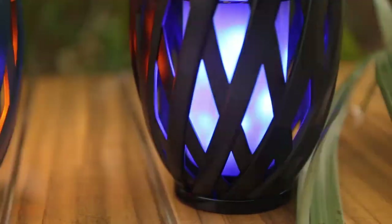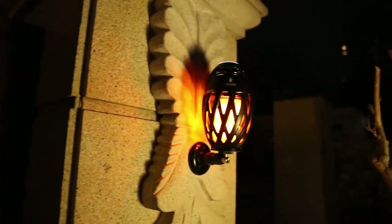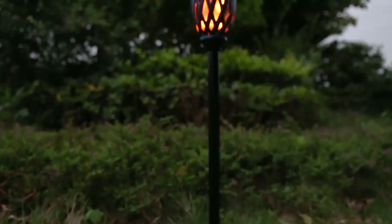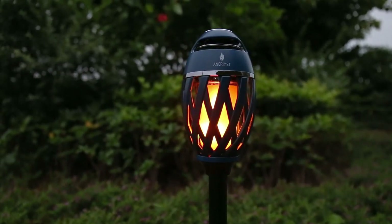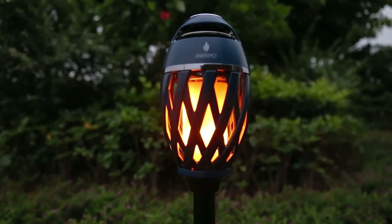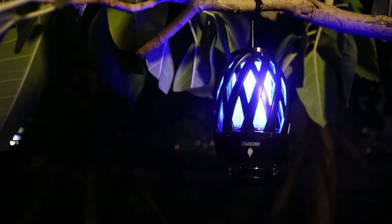Offering 24 hours of playtime, crystal clear audio, and rich bass, it can be connected to any device via Bluetooth. It can also be paired with another speaker for a 360-degree sound experience. The Anarimst Outdoor Bluetooth Speaker stands out as a practical and stylish gift option for any occasion.